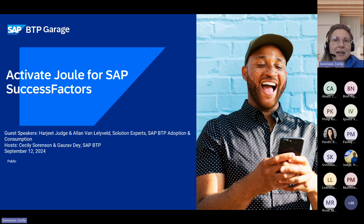Thank you everybody for joining our SAP BTP Garage for September. We're really excited about today's session. Of course, AI is a hot topic, has been for a while, and will continue to be for the foreseeable future. We're going to be talking about Joule, and I have invited another expert to join us today, Harjeet Judge.